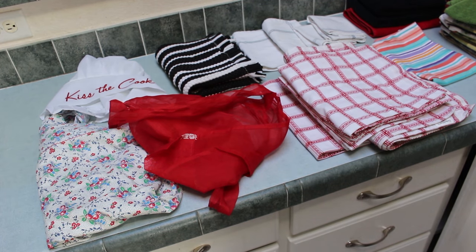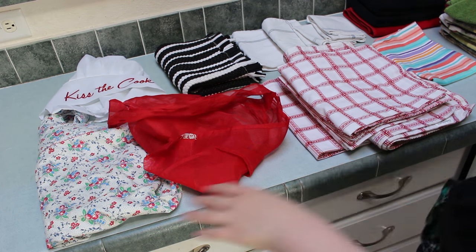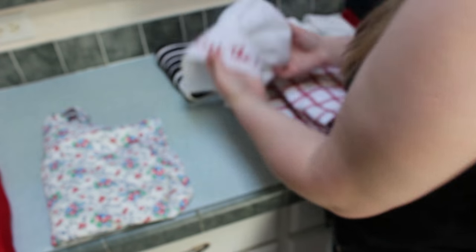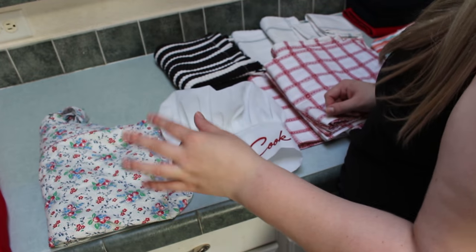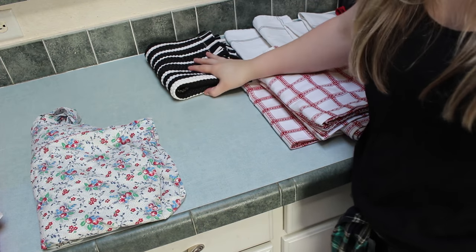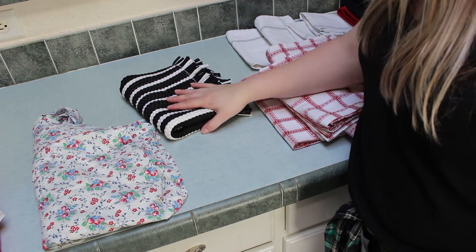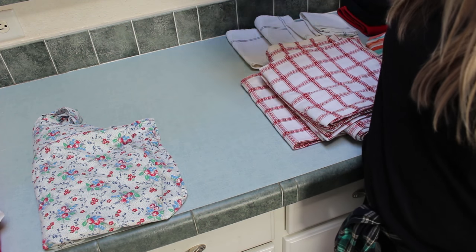Moving on to linens. I've got a couple of aprons — this one's better for everyday use, this one's more of an antique. The 'Kiss the Cook' hat is really cute and I wear it around Christmas time, but I don't think it fits my head very well — it's a little small — so I'll probably give it to one of my sisters. And this rug — I'm not sure what it's doing in the kitchen, it's just like a bath rug — I'm going to move it to the bathroom.